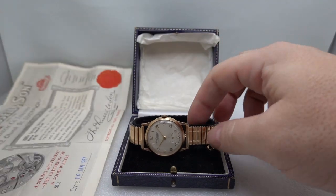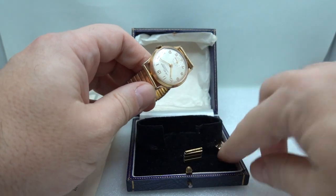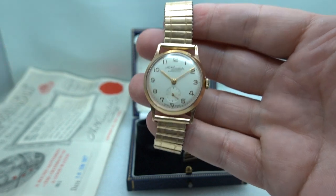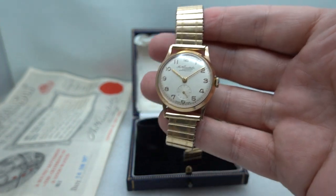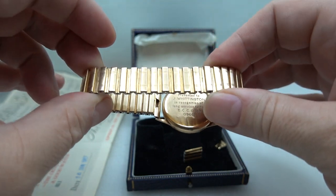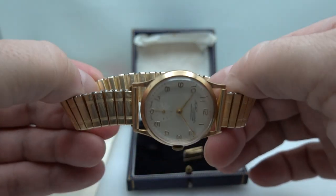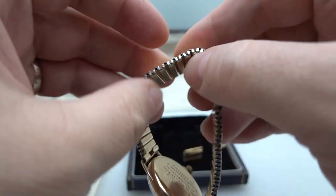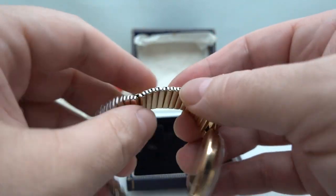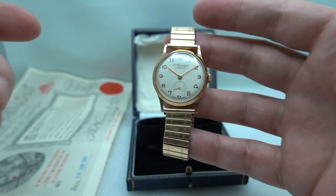We even have on this expanding bracelet some extra links — they all came together. What's really remarkable about this watch is it came like this, nothing's been touched. This band is clean and we've not cleaned it; that's how it came. These are normally dirt traps — these bands — you will find years of DNA in these normally, which is why we normally take them off and dispose of them. This one is clean, so we've left it on.